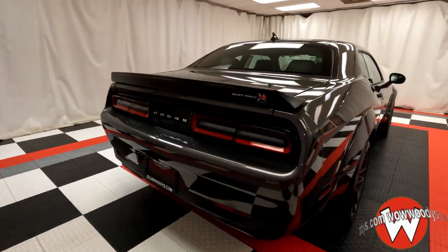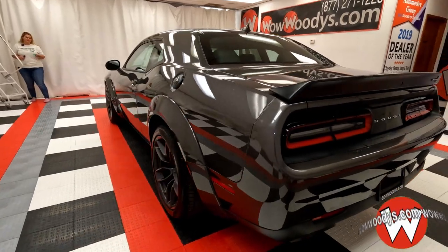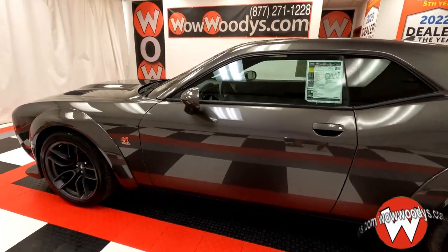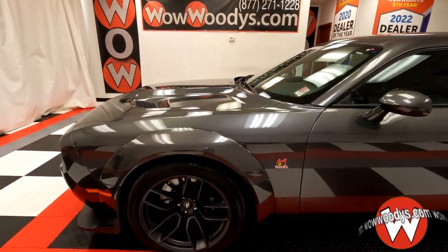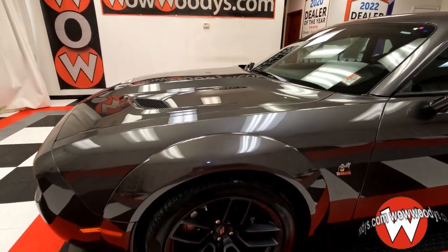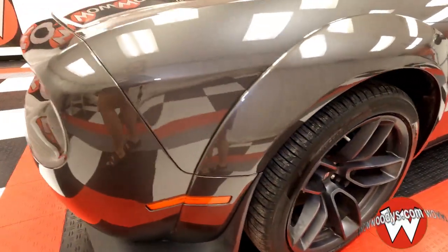It comes in that granite pearl coat exterior color. You have that rear spoiler with that rear sensing system with an axle ratio of 3.90. It has that powerful 6.4-liter V8 SRT Hemi engine with that performance hood, and those wheels are outstanding 20-inch low-gloss granite crystal wheels.